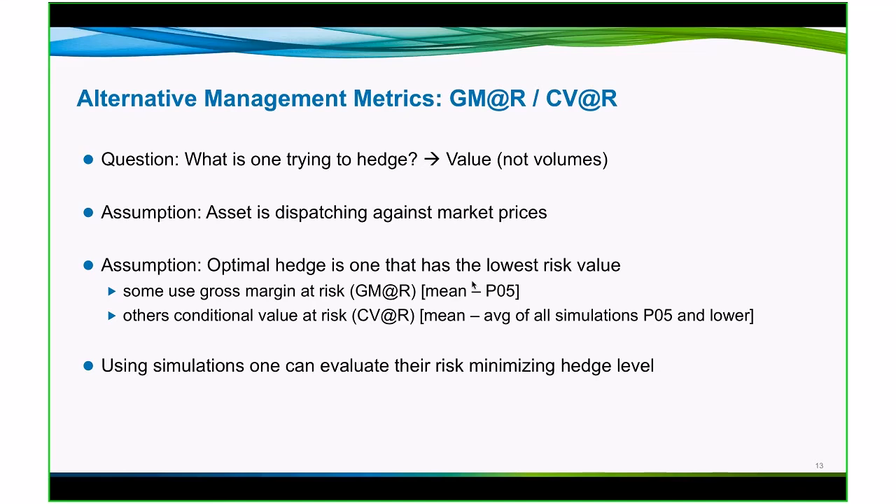Really, you're not trying to hedge physical volumes. You're trying to hedge value. You're trying to hedge dollars. So if we make an assumption that an asset is dispatching against market prices and we want the value to be preserved, if we make an assumption that the optimal hedge is one that has the lowest risk value, then we have to decide which risk value or what valuation of risk we want to employ.